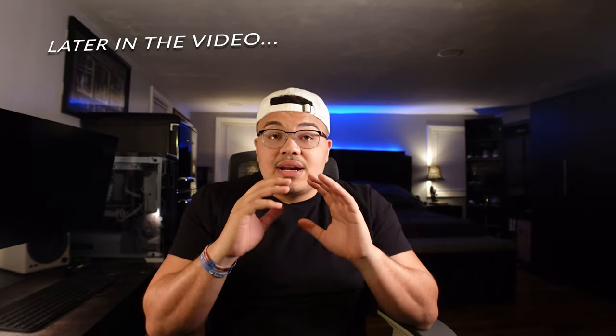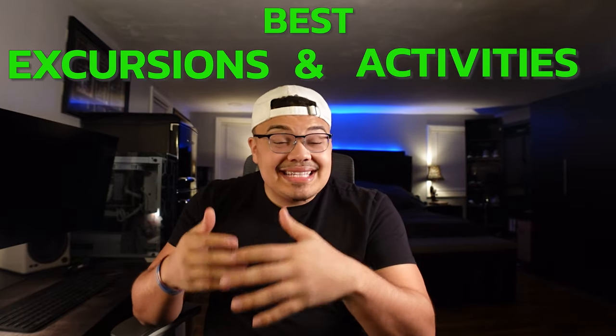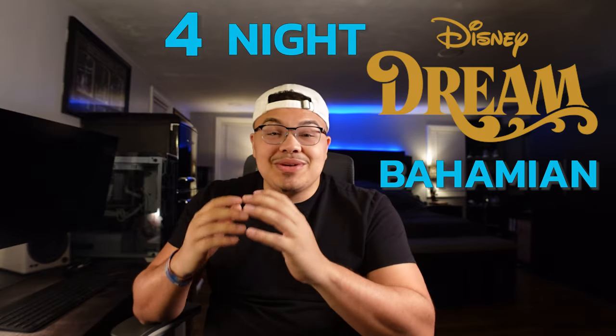What is going on, YouTube family? Today's video, we're going to be going over the best excursions and activities that you can do on the four-night Disney Dream Bahamian cruise. This specific excursion was an awesome thing to do, especially because it is a bundle and it's going to allow you to do so much at a discounted price.